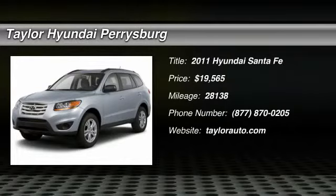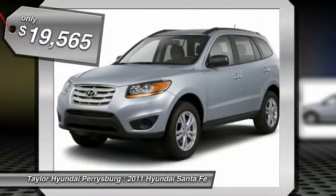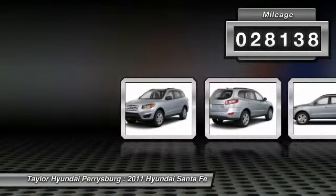The 2011 Hyundai Santa Fe. Style, quality, performance, value. Need we say more? And is priced below $20,000. This vehicle has less than 30,000 miles.